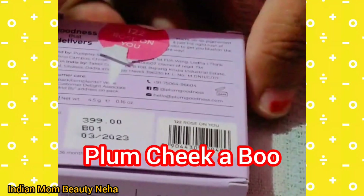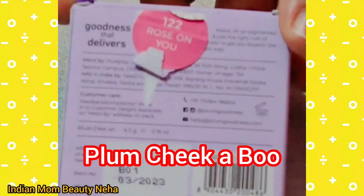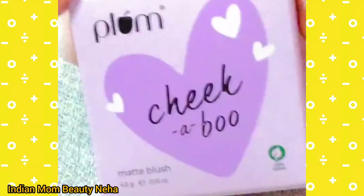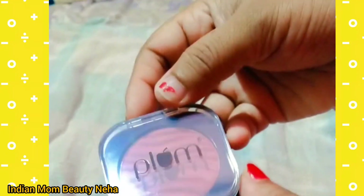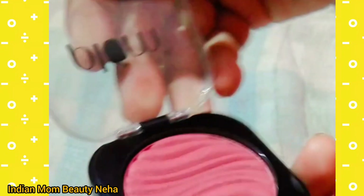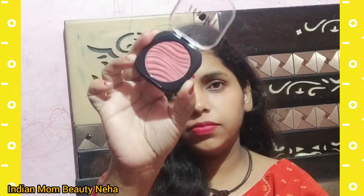Plum's Chick Ebo Matte Plush has launched and it is also very good. My shade is 122 Rose on You. It is very affordable. These products are 100% vegan and very good quality. The price is also very good. I will put it on my face so you can see how much better it looks. If you are looking for an affordable blush, you can definitely try it.